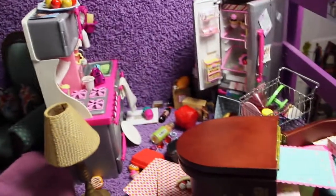Hey guys, it's Sugar here. Today I decided I was going to show you how I clean up and organize my doll room when it's really messy like this. So if you want to see that, continue watching.